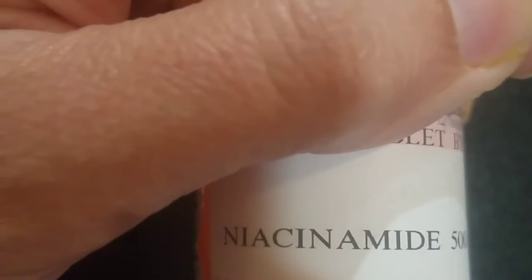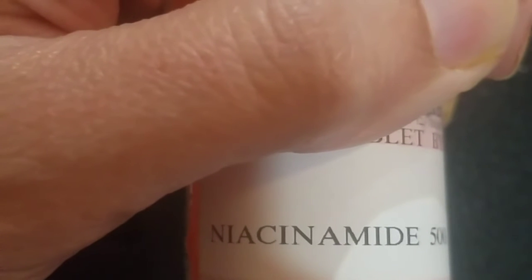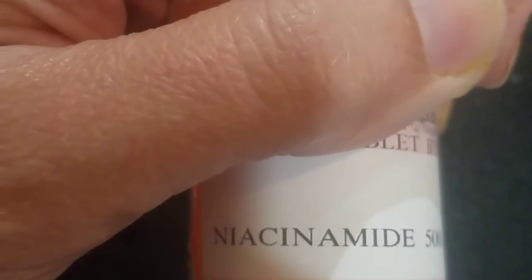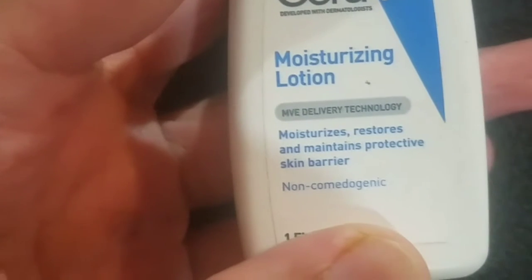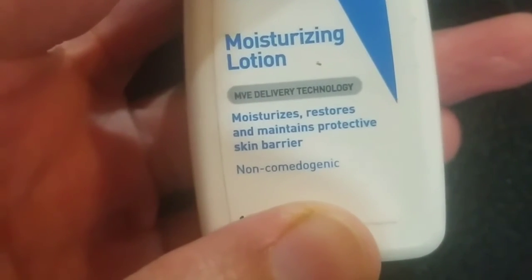Here you can see I have this niacinamide 500 MD — this is available over-the-counter easily in the United States. I will put the link in the description. It is also available in creams. I will show you some American products too and put links in the description.